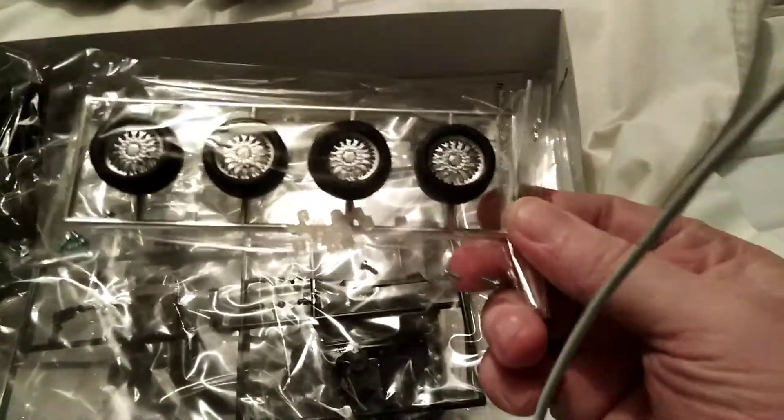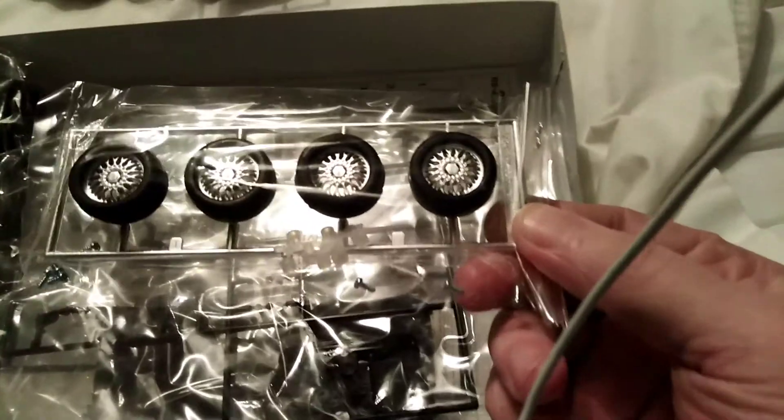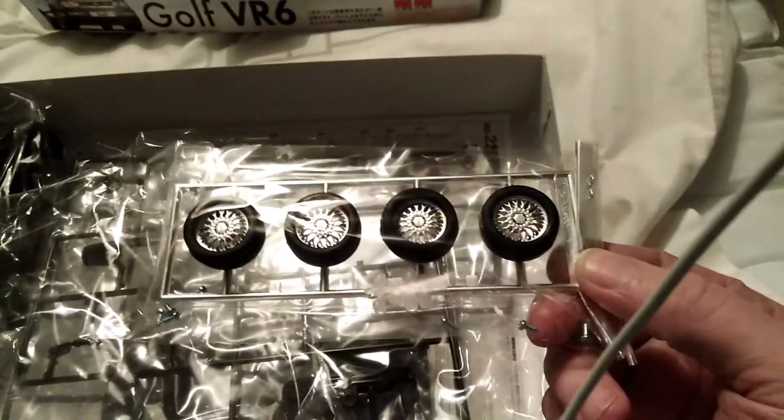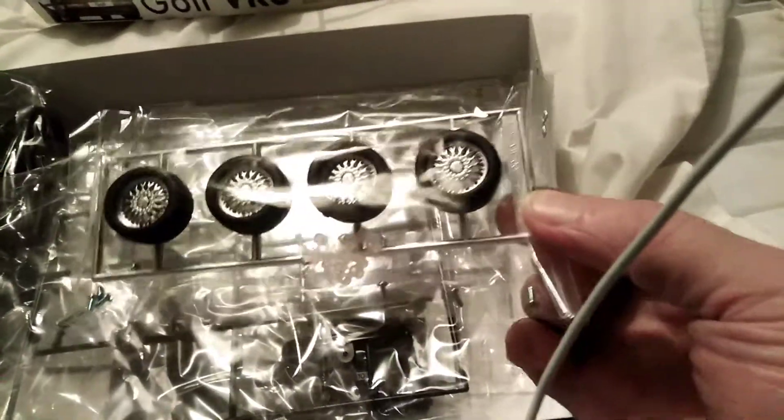Then we have the legendary VR6 Mark II Golf BBS wheels, a set of polycaps, and four screws in the bag. They're not a bad little set of wheels — nice looking.